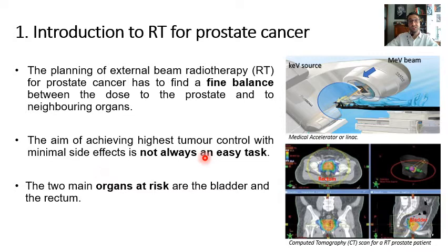The two main organs at risk in this case are the bladder and the rectum, which typically surround our target — the prostate — anteriorly and posteriorly, as we can see in this example of a CT scan.